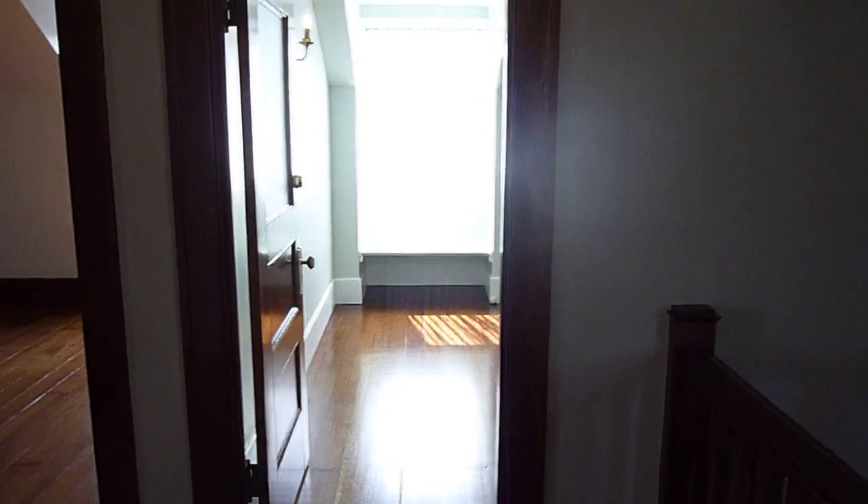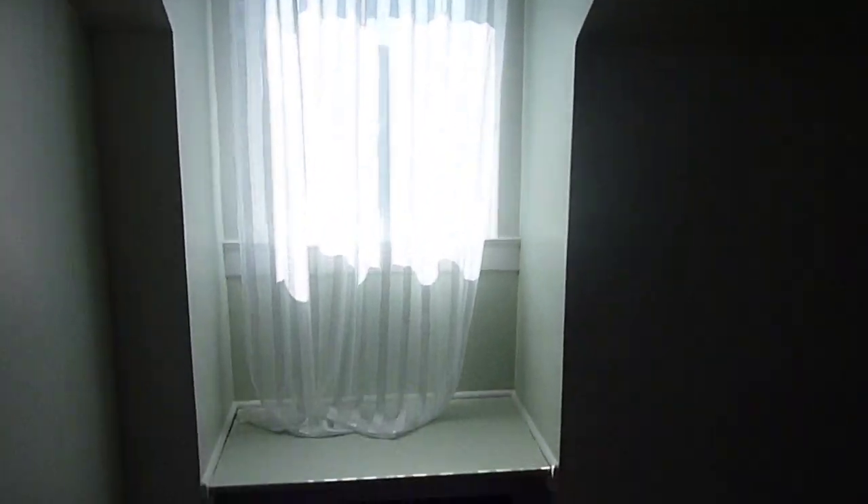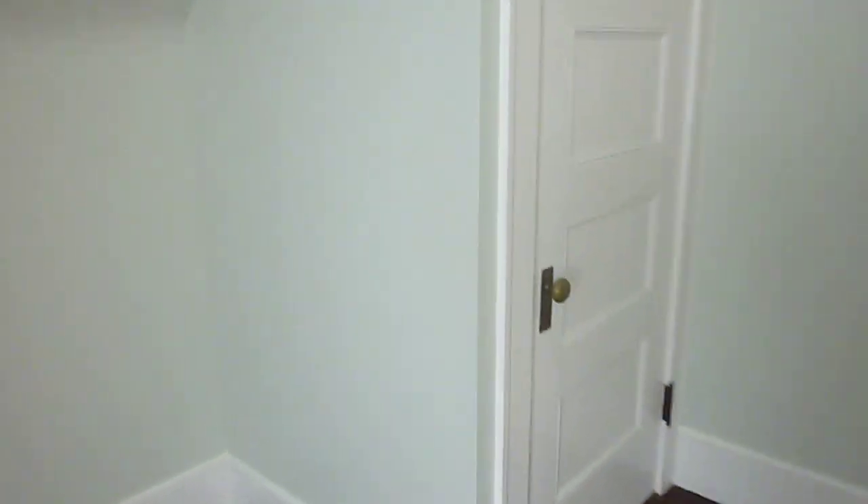This floor would have originally been used as servants' quarters — extra bedrooms or guest rooms. The first bedroom has a window seat and a nice outlook, a large closet, and a frosted glass door. This is probably maybe a nursery.